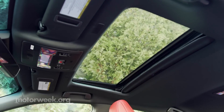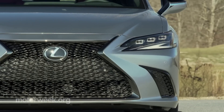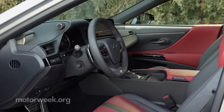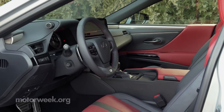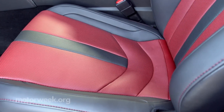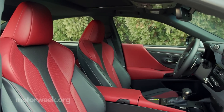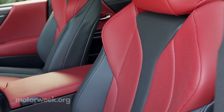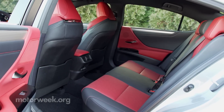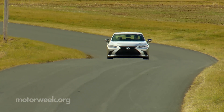Sunroof remains standard for all ES trims, as is full LED lighting, though Lexus's triple-beam headlights are an upgrade. Despite being a mid-level Lexus sedan and taking on a racier vibe with the F-Sport editions, the interior remains very plush and right in line with what we've come to expect from the brand. Front seats are quite comfortable with nice wide cushions, and room in the back is more than plentiful for adults.